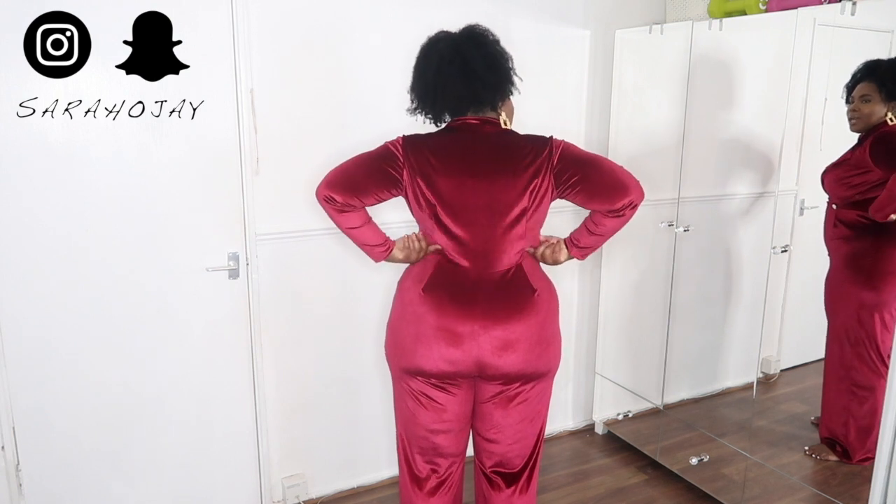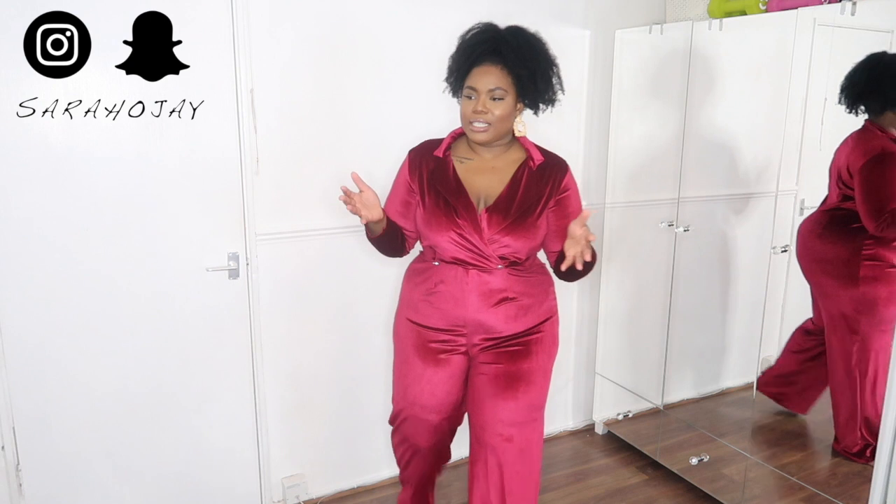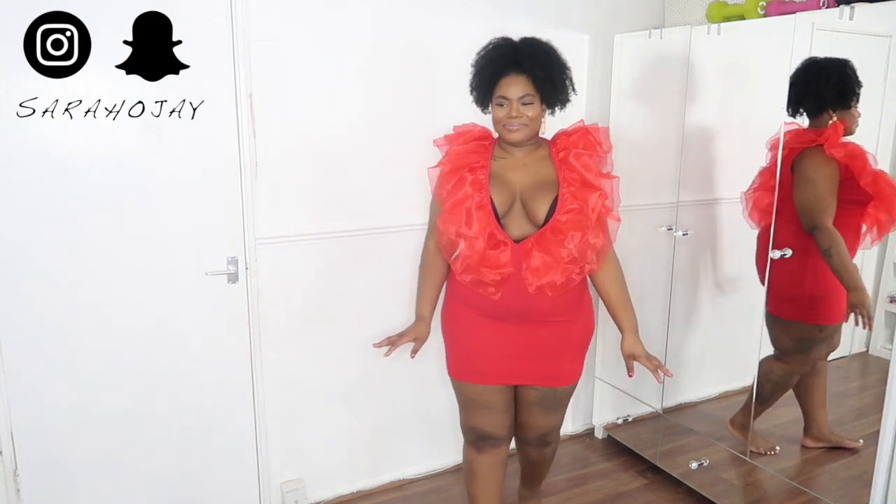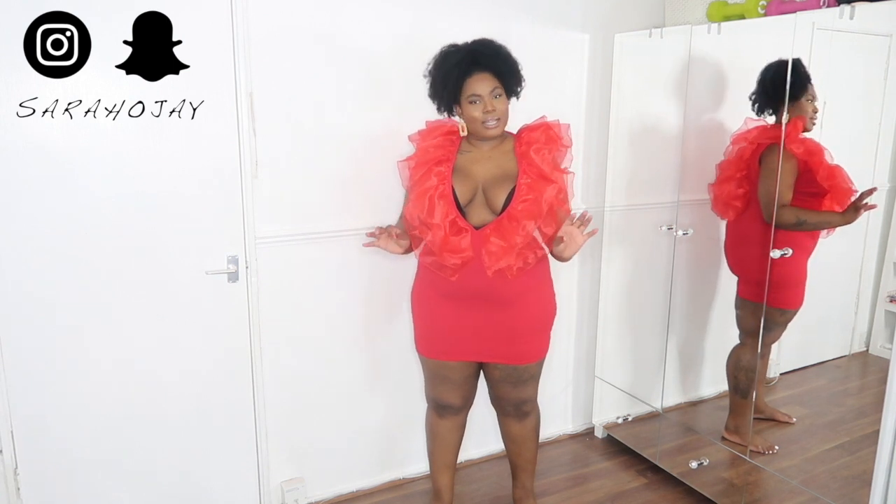The back is cute though — I like these little details they put here, it makes it look kind of tailor-fitted. I'm sure with the right heels and if the waist was a bit more cinched it would look really, really nice. It is a nice jumpsuit overall.